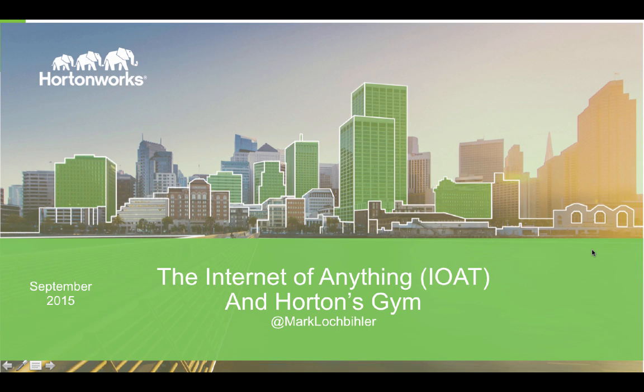Hello everyone. During the next five minutes, we'll be talking about the internet of anything, how Hortonworks can help you unlock its potential, and we'll actually be showing you a demo of the Horton's Gym. My name is Mark Lockpiller. I'm a partner engineer at Hortonworks, and I'm excited to be your host today.